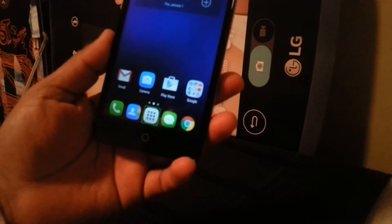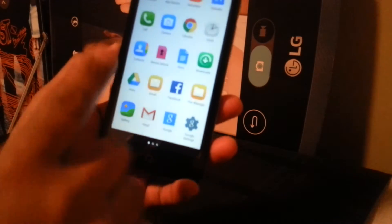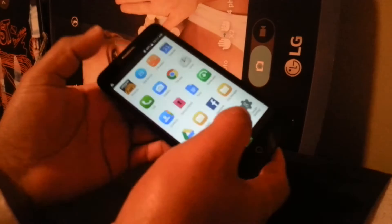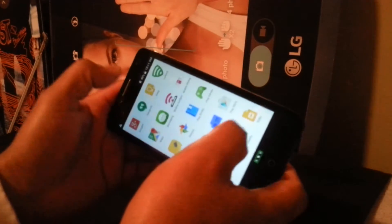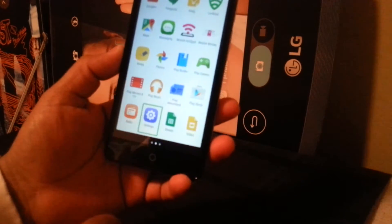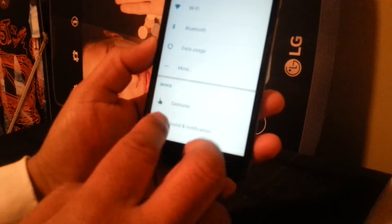We're going to open the main folder to go to Settings, so double tap to find Settings. If you don't see Settings, go to the next page by placing one finger on each side of the screen and sliding. Settings is right here — select and double tap.